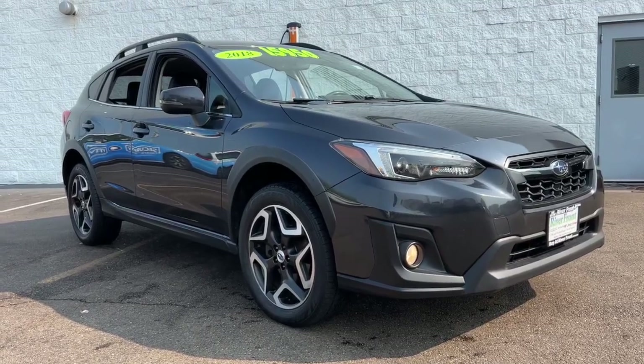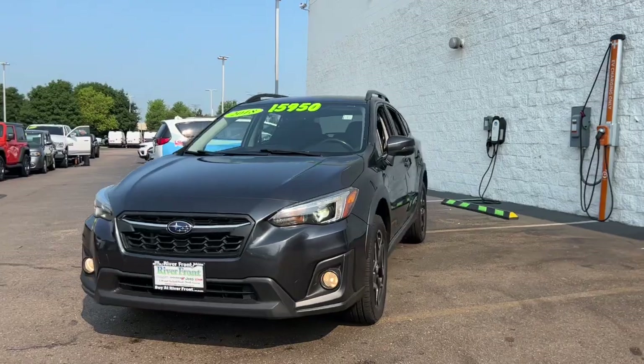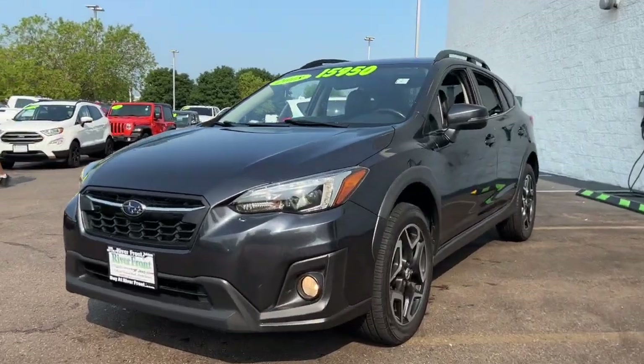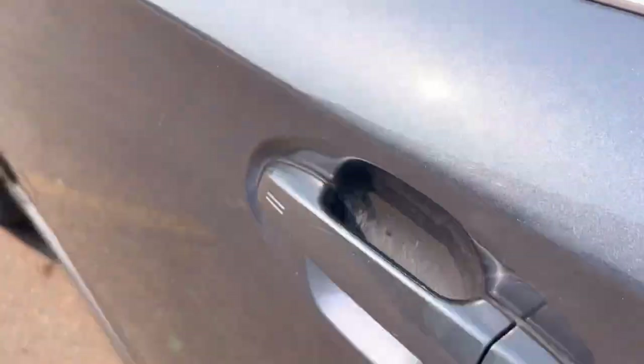Hop into the 2018 Subaru Crosstrek. With less than 120,000 miles on the odometer, this vehicle provides excellent value. Come along for a tour of this safe and connected Subaru Crosstrek.